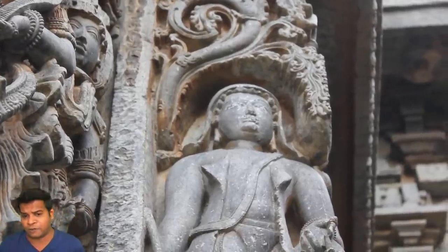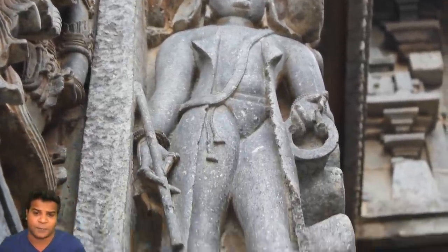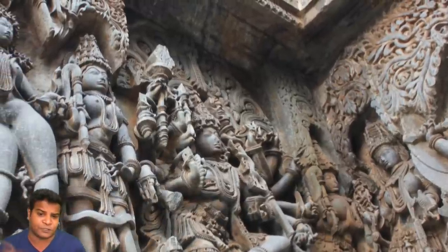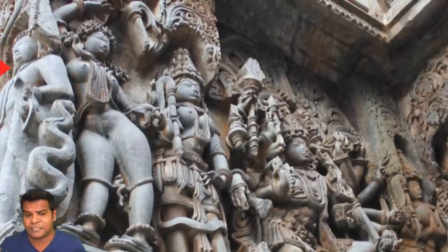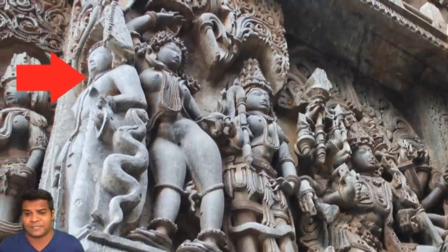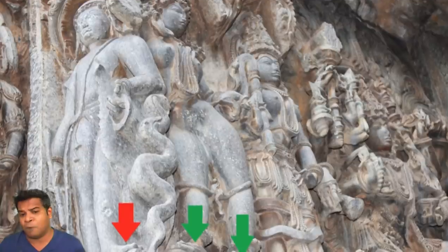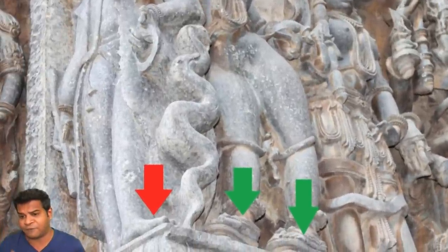If we compare this carving with carvings of other Indian humans and gods in this temple, it has many distinct features. All Indian figures are shown with no clothes on the upper body but wearing plenty of ornaments. This figure is the complete opposite — it is shown wearing a long coat but almost no ornaments. Most Indian figures are shown wearing footwear, but this figure is barefoot.